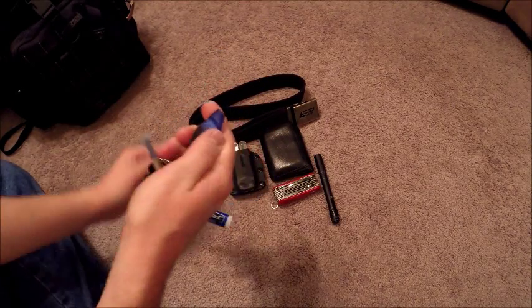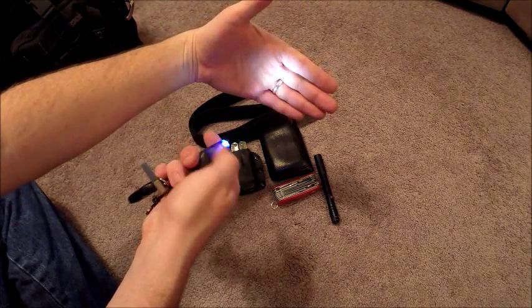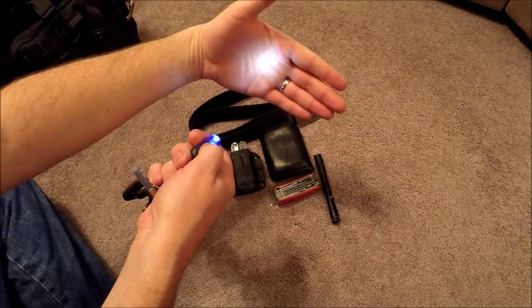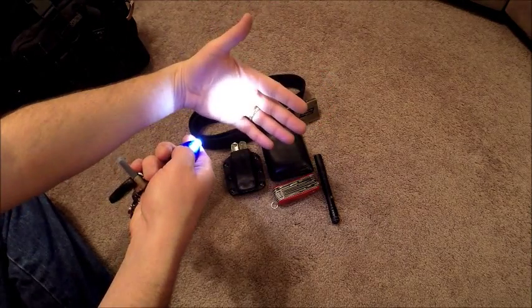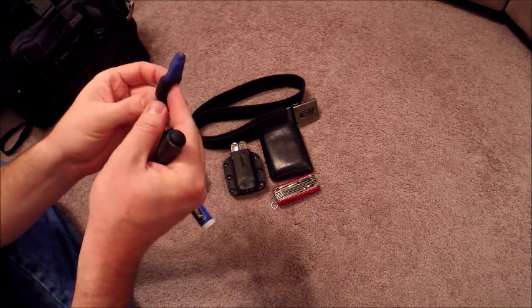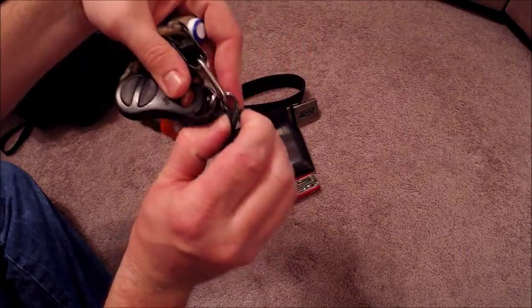I also have a small keychain light — I think it's called an Anova — with a ranger band on it. It turns on a lot in your pocket so you have to watch it. You just slide your finger to turn it on, no button. It's got low, strobe, and a dimmable mode, though once dimmed you have to turn it off and back on to get full brightness. It's a pretty bright little light that runs on two 2032 or 2016 batteries and comes with a small carabiner clip.